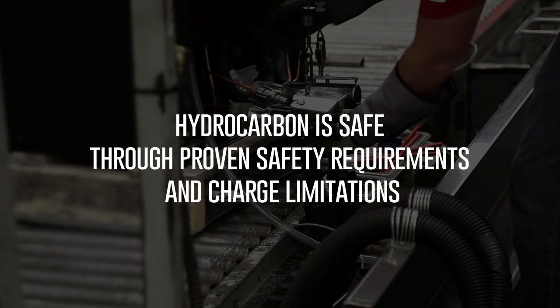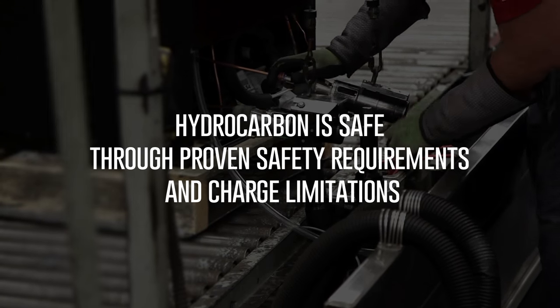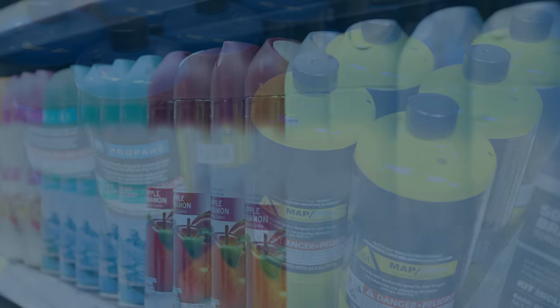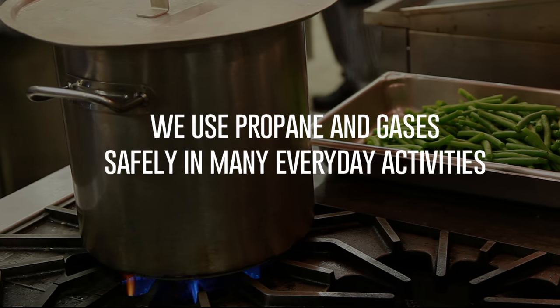Hydrocarbon refrigeration is safe through regulation and charge limitations. Stores are filled with items containing propane and other flammable gases, and we use many safely in our everyday life.